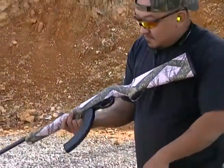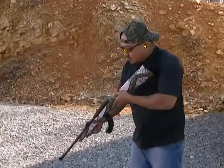What is that, a 30-round mag? Yeah, it's got about 25 in it. Let's see.